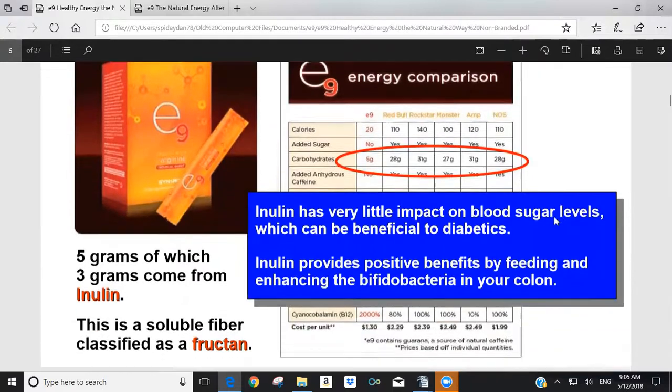E9 has five grams of carbohydrates compared to anywhere from 27 to 31 grams in the other drinks. Those five grams in E9 come basically from inulin. As we've learned through the microbiome product line, inulin is a fantastic soluble fiber and a prebiotic — it doesn't digest for you but is great for the proper bacteria in your abdominal cavity. Bifidobacteria, which inulin promotes, helps people stay lean and is a key bacteria you want in your colon.